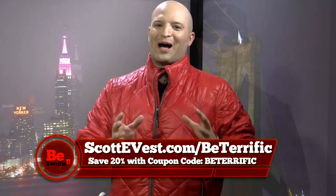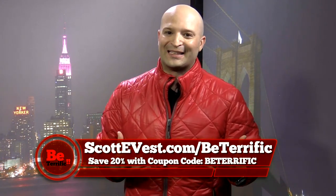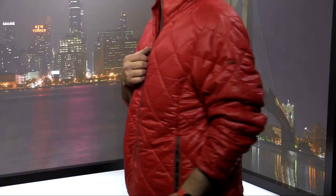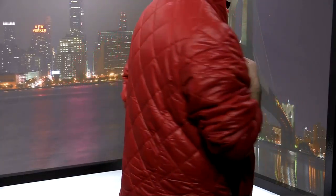So go there now. In my mind, I saved my favorite for last. I love this jacket because it's Be Terrific red. I also love it because it's thin, warm, and it's functional and stylish. All the Scotty Vest clothes are, right?